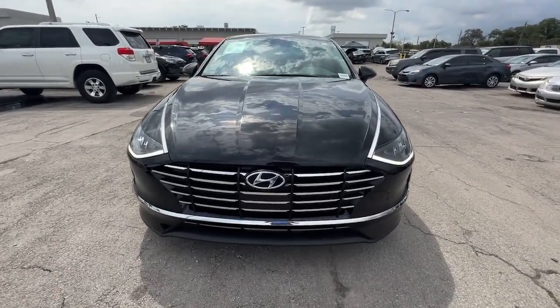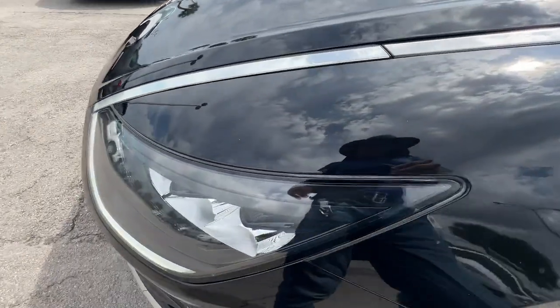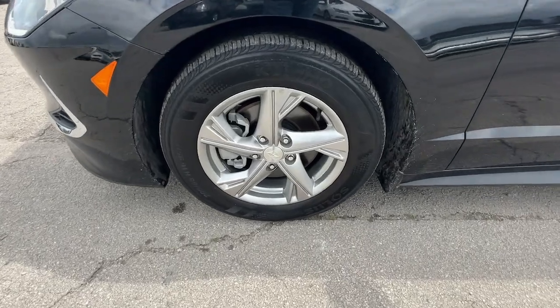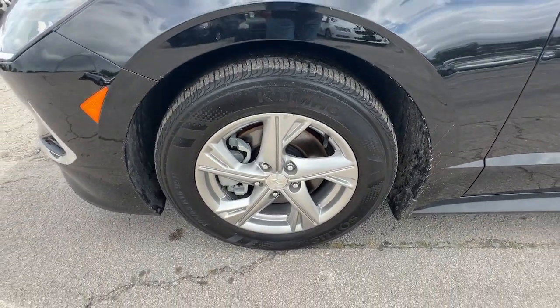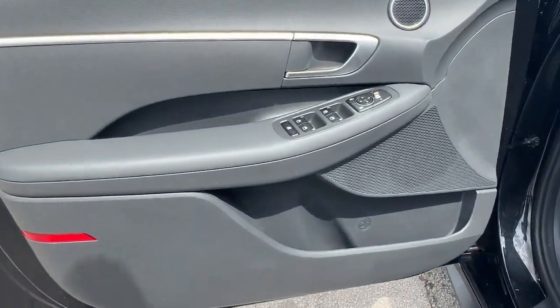These are just some of the great options this vehicle comes with: Apple CarPlay and Android Auto, keyless entry, backup camera, aluminum wheels, alarm, electronic stability control, steering wheel audio controls, Bluetooth connection, traction control, and intermittent wipers.